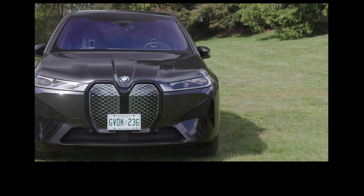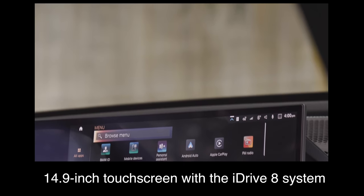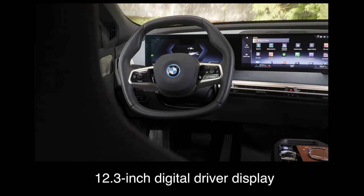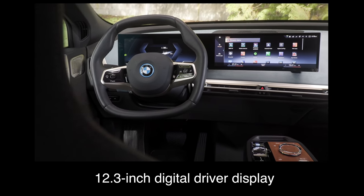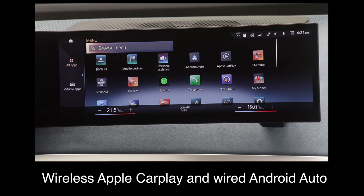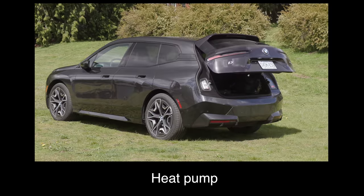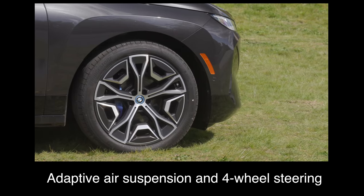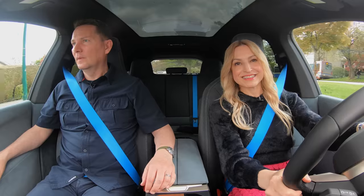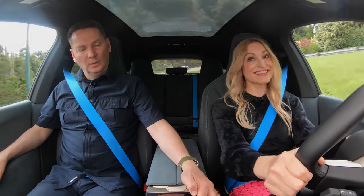Let's get into the key standard features of the BMW iX. It comes standard with a 14.9-inch touchscreen with the iDrive 8 system, a 12.3-inch digital driver display, wireless Apple CarPlay and wired Android Auto, heated front seats, a heated steering wheel, a heat pump, a power tailgate, adaptive air suspension, four-wheel steering, and a parking assistant. This is fancy — it's got a crystal knob.